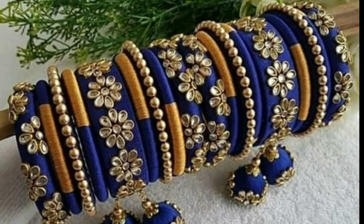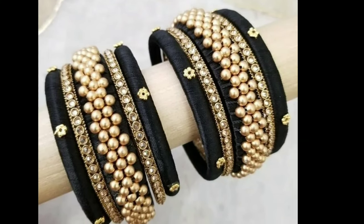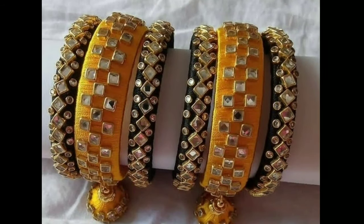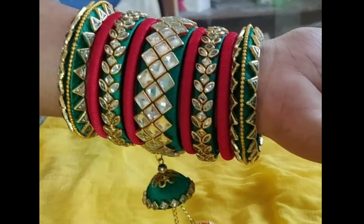Hi viewers, welcome to Latest Designs. How are you all? I hope all are fine. Today I will show you the latest silk thread bangles collection. One request from my side: if you are new to my channel, please subscribe for more videos and click the like button for notifications.